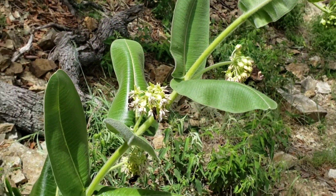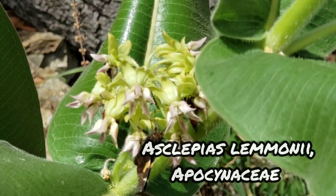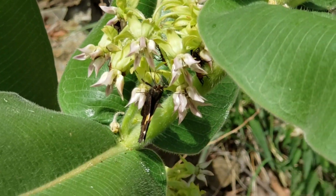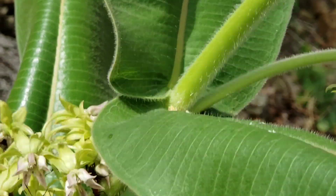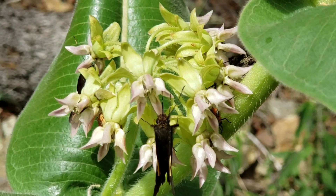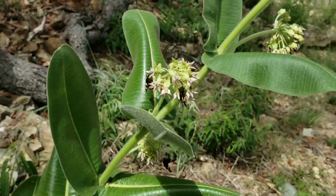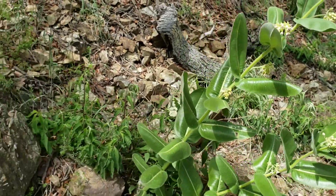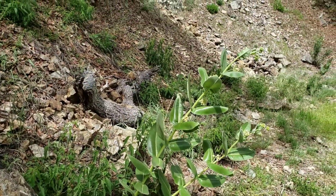Oh yeah, here's a real ripe and beautiful Asclepias limonia. Look at that — it's got those big-ass leaves, fuzzy leaves. Very, very pubescent. Apparently it's a hit with the pollinators here today. Just massive, going on five feet.